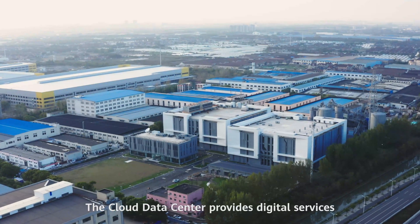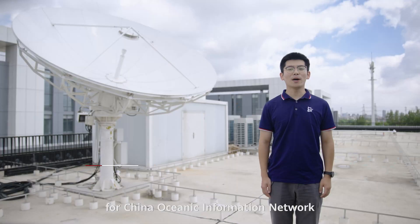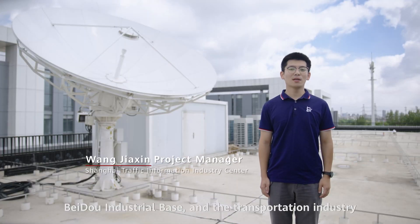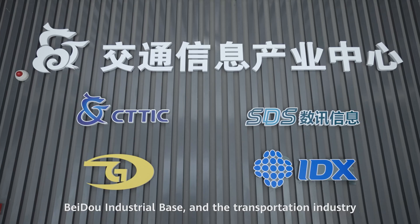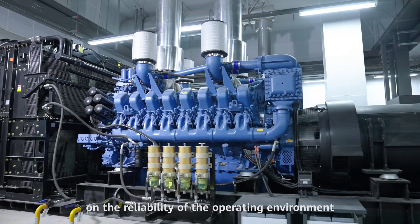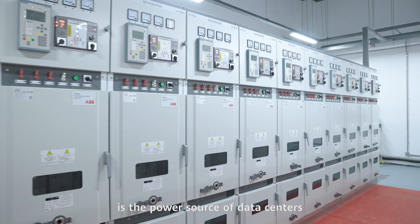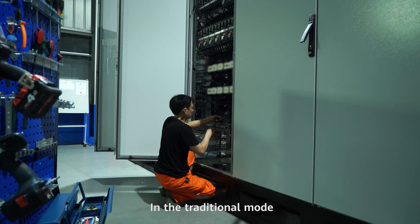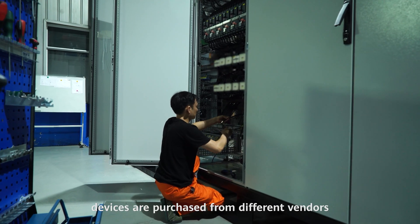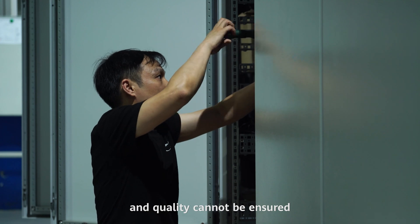The Cloud Data Center provides digital services for China Oceanic Information Network, Beidou Industrial Base, and the transportation industry, thus having stringent requirements on the reliability of the operating environment. The power supply system is the power source of data centers. In the traditional mode, devices are purchased from different vendors and assembled on-site, and quality cannot be ensured.